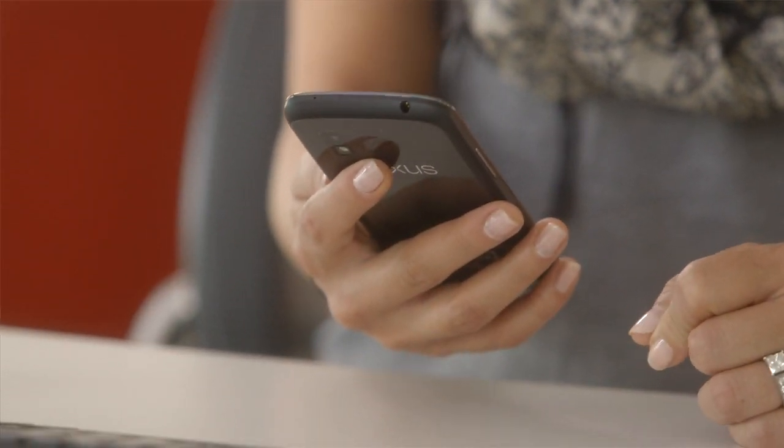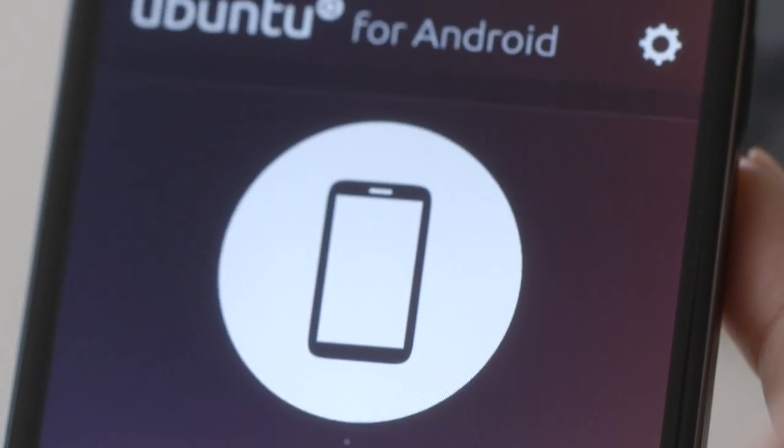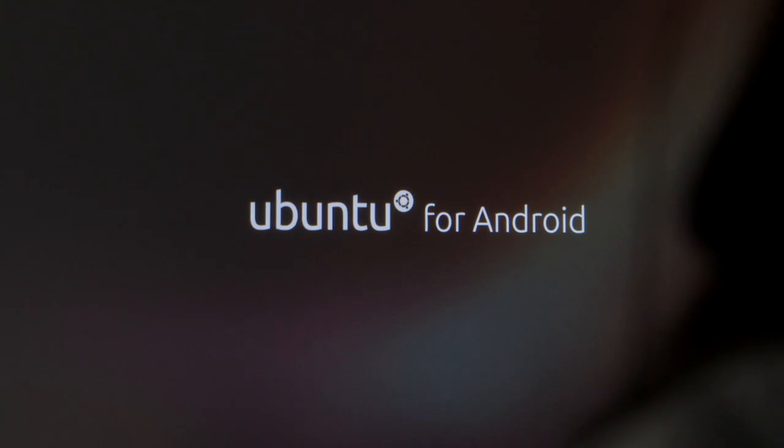For this demo, we're using AOSP and we'll run our existing Ubuntu for Android environment. I'll pair the phone with a Bluetooth keyboard and mouse, open the U4A control app, and connect to a standard monitor via HDMI. That launches Ubuntu on the Android phone, running alongside Android, and sharing specific files and data.